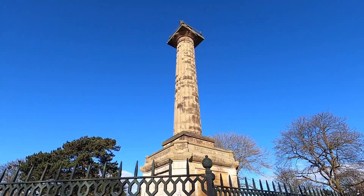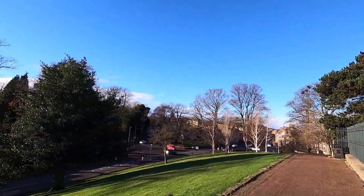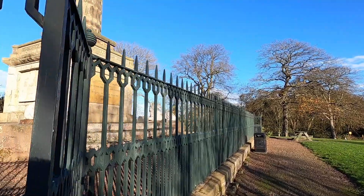This massive column and lion, with all the lines around it, is all up on top of a hill. Cool or what!